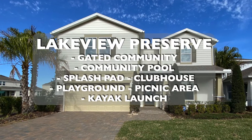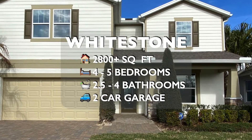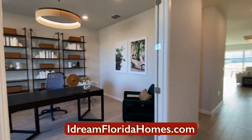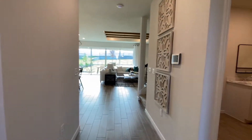Hello and welcome to another new construction model tour video with me, your host, Neville Smith, realtor with Preferred Real Estate Brokers. Is this going to be the house tour that will make you say, hey, that is my Florida dream house? Okay, let's keep watching to find out.